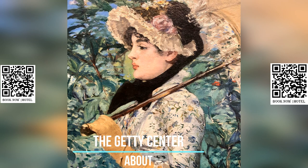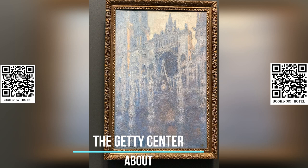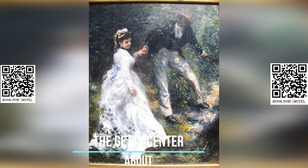Designed by architect Richard Meier, the Getty Center campus also houses the Getty Research Institute, the Getty Conservation Institute, the Getty Foundation, and the J. Paul Getty Trust. The design of the center incorporates special provisions to address concerns regarding earthquakes and fires, showcasing a commitment to both art and safety.